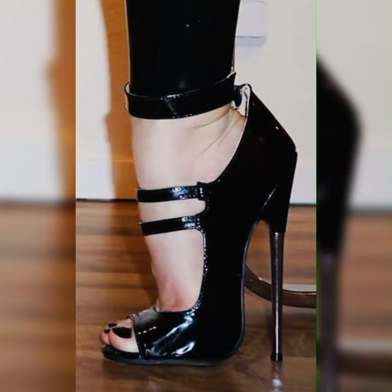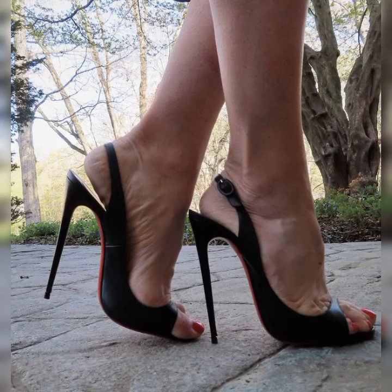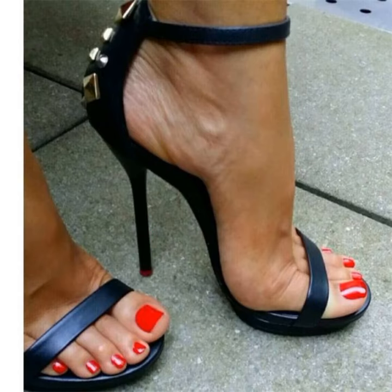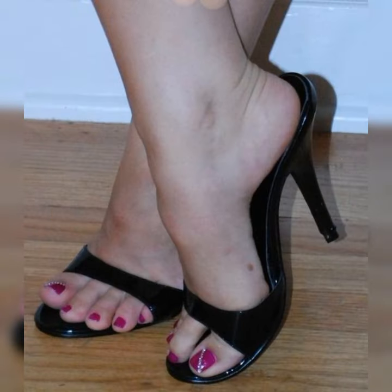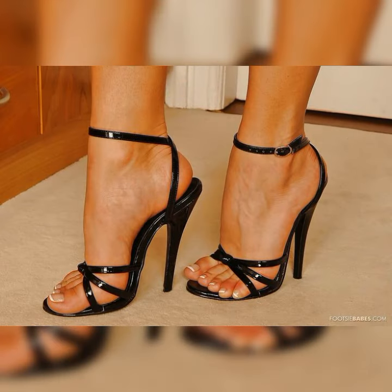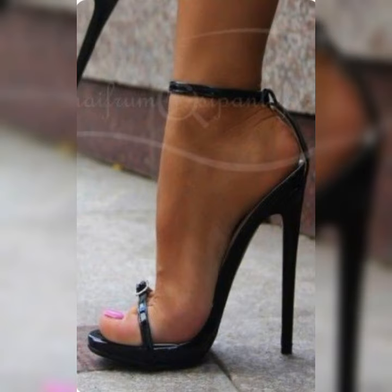When it comes to wearing stiletto high heel sandals, it's important to keep a few things in mind. Firstly, practice walking in them before you head out. Stiletto high heel sandals are perfect for dressing up any outfit — they can elevate a simple jeans and top ensemble or add a touch of elegance to a formal dress. Just be sure to choose a heel height that you feel comfortable and confident in, and remember to take a break and give your feet a rest when needed.